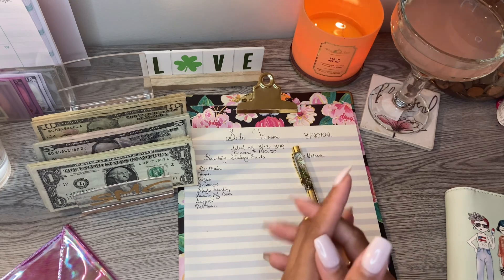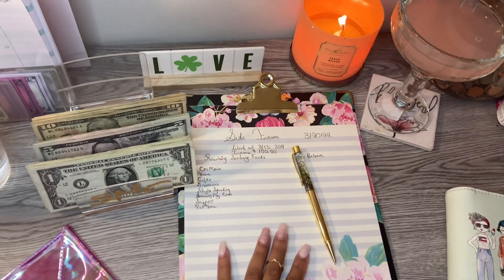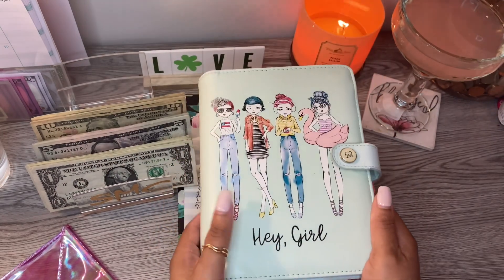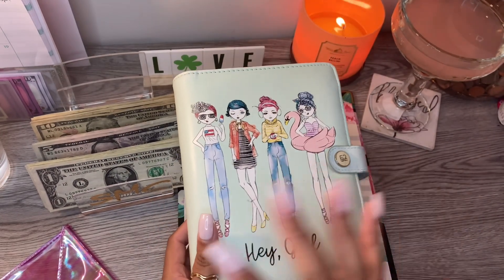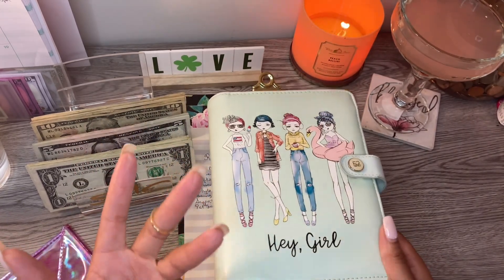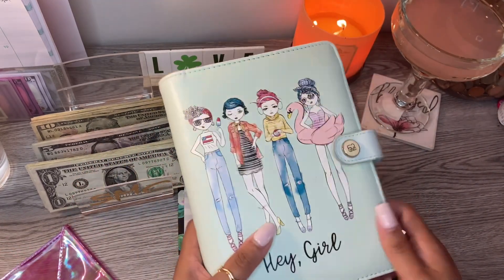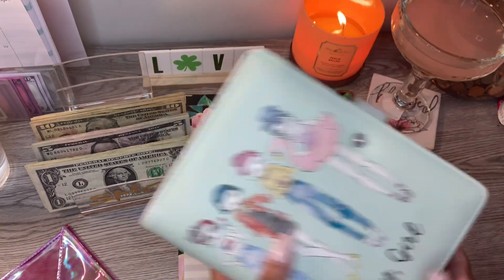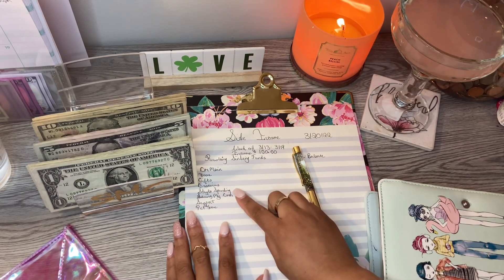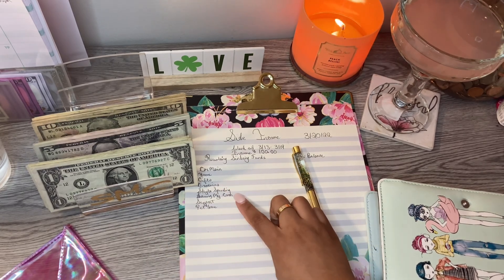We are only going to be stuffing one binder today, and that's going to be my 'Hey Girl' revolving binder. These are envelopes that I'm in and out of all the time — they are revolving, they don't always have the most amount of money because I'm in and out of them so much. We are going to be stuffing car maintenance, home, gifts, groceries, Skyler's spending, as well as saving my coins, budget support, and pet love.